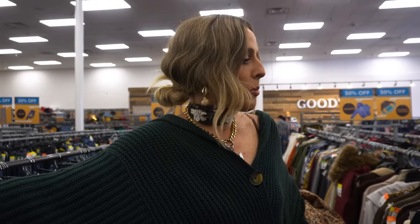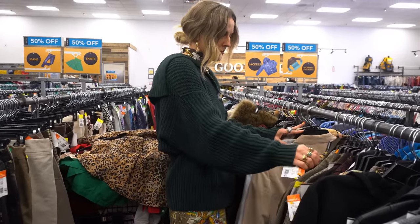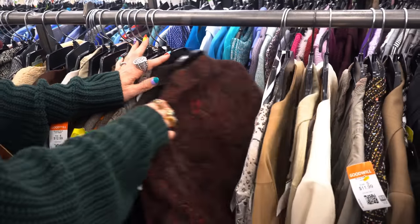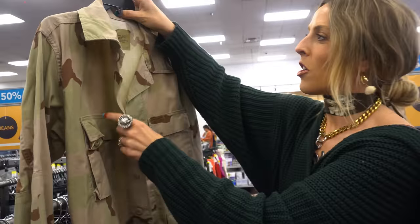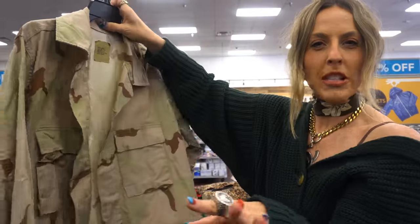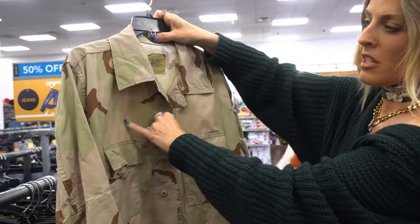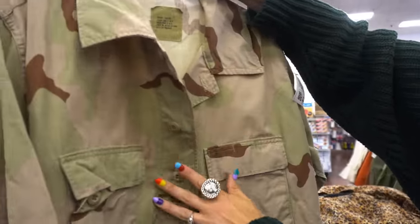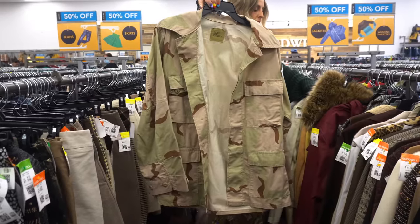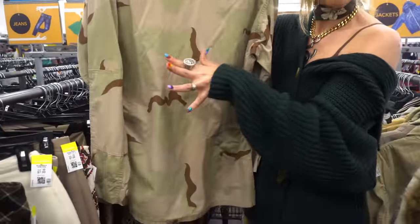I have moved into outerwear — jackets and blazers. Let's see if I can find any for this current season. What I like about this camo jacket is it's a totally different color palette than the one I usually have — it's this peachy tan color with really light sage green and brown. So it's a really fun version of camo that I do not have.